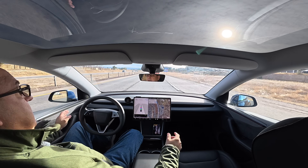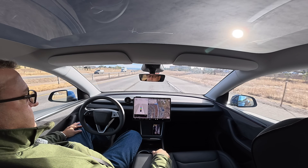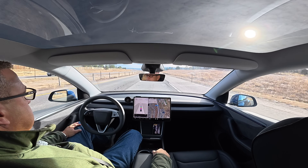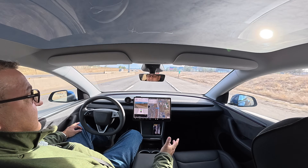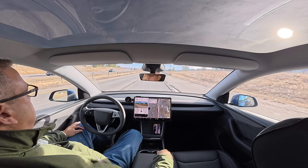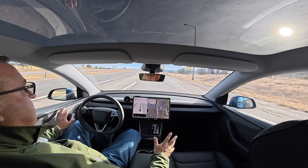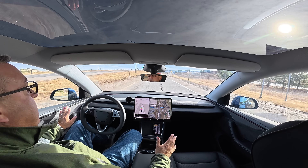I'm still not touching anything — no paddles, no nothing. Pretty cool way to see the country. If you're taking a scenic drive you could look around, as long as the internal camera doesn't pick you up looking away for too long. That was completely comfortable — I had no issues with how it was driving there.